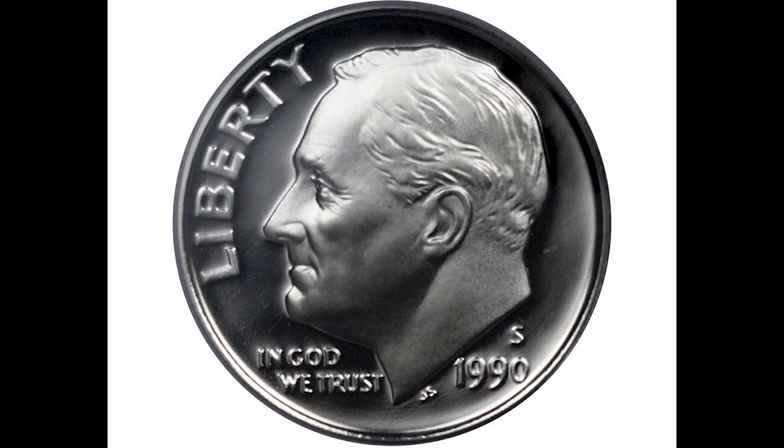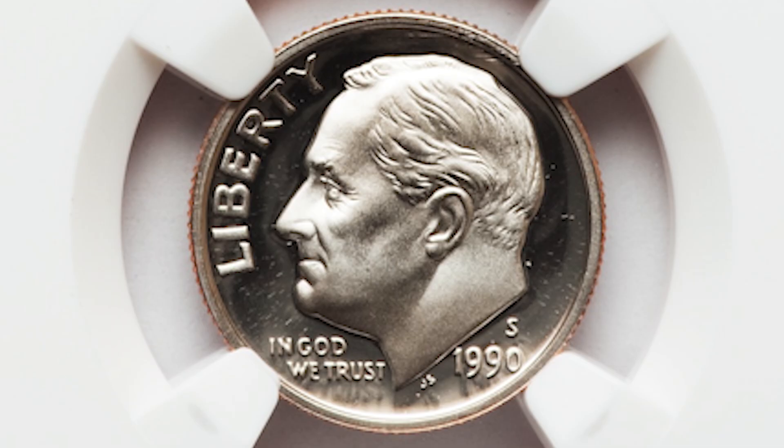How do you know if you have a rare 1990 dime? In this video, I'm going to tell you everything you need to know to make sure you're not missing any rare dime from 1990 worth potentially hundreds of dollars.